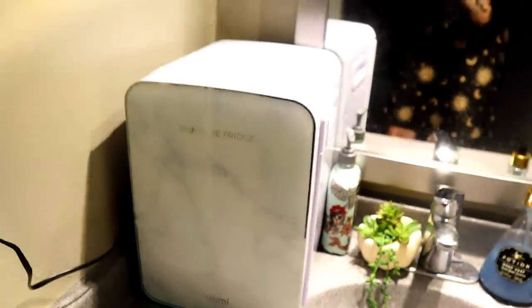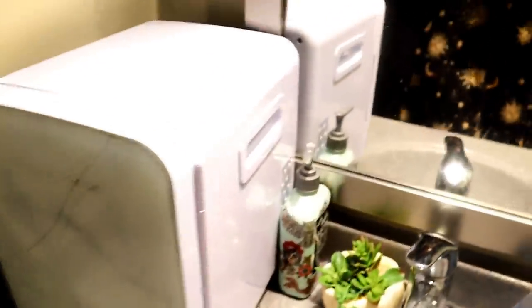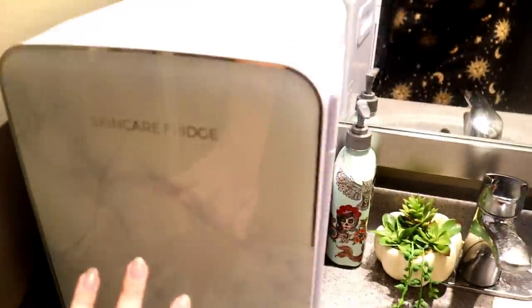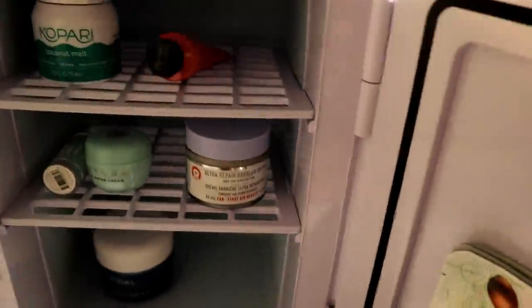The last thing is the Teami Blends skincare fridge I recently got. It has a really nice marble front and a good depth to it — it feels very sleek and nice. However, it is a little loud and the latch is a little hard to open. I used to have a full skincare fridge but got rid of it because it was too loud. I keep face masks, Sunday Riley cream, a milk toner, water cream, and berry air cream in here. The Kopari coconut melts also need to stay in here because they turn to liquid in the Florida heat.